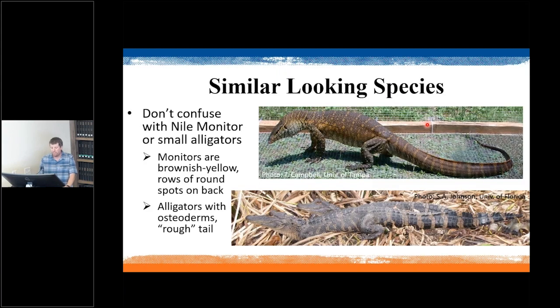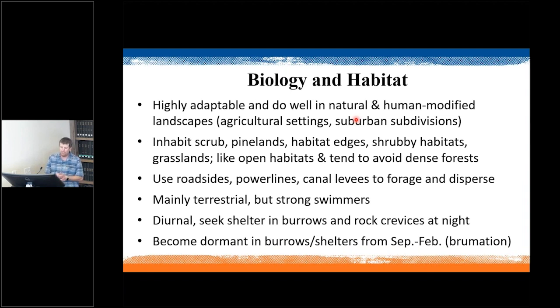Young tegu have a green coloration but are still large at hatching — 10 to 12 inches — bigger than essentially any native lizard in Florida. If you see a big green and black striped lizard almost a foot long, that's a tegu. Adult tegu could potentially be confused with alligators, though alligators have a very different head shape, or with Nile monitors — also invasive — but Nile monitors are much larger and have brown and yellowish spotted stripes rather than black and white. Tegus are highly adaptable across many habitats, including agriculture, suburban subdivisions, scrub and pine lands, habitat edges, and grasslands; they tend to avoid dense forest.